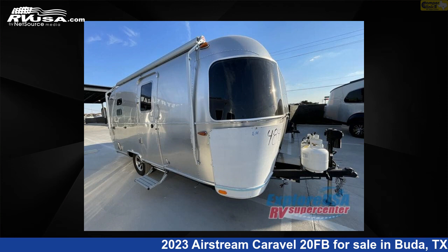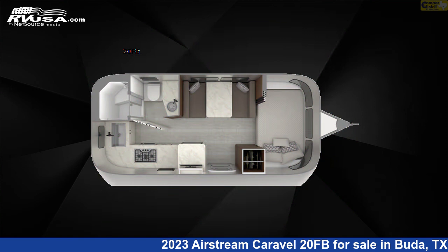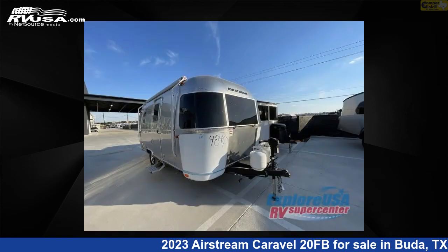This 2023 Airstream Caravel 20FB is a travel trailer RV. It is located in Buda, Texas, 78610 and is offered for sale by Camper Clinic 2.